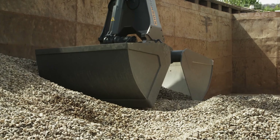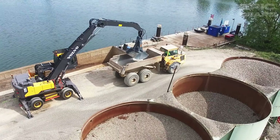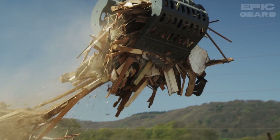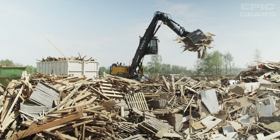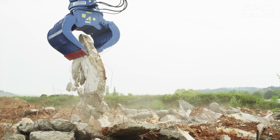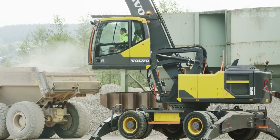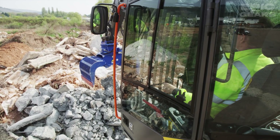The Volvo EW240E Material Handler is a versatile machine designed for waste and recycling applications, material handling, and challenging work conditions. It is specifically built for tasks such as waste handling, scrap sorting, and recycling. With a reach of up to 12 meters, it is ideal for medium-duty applications requiring optimum reach and visibility. The machine is equipped with a powerful 173-horsepower Tier 4 Final Volvo D6 engine and features an intelligent attachment management system that allows for easy configuration with a wide range of durable attachments.